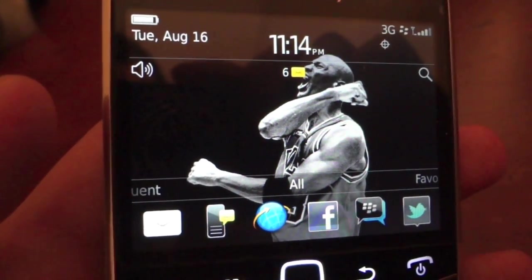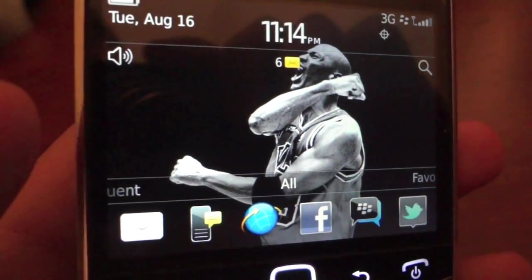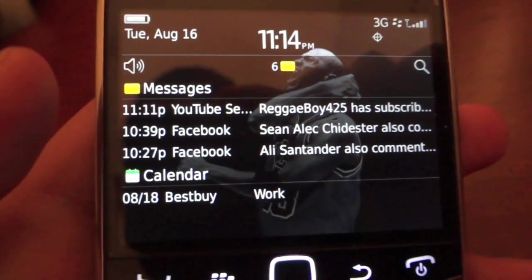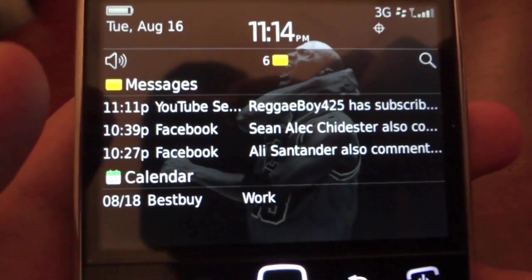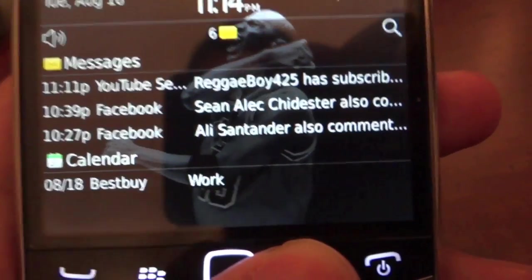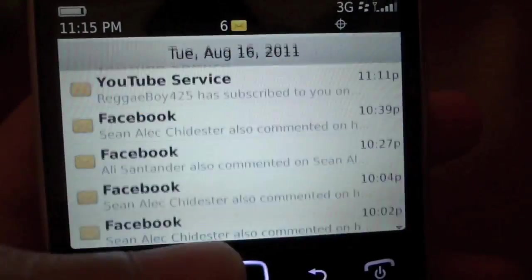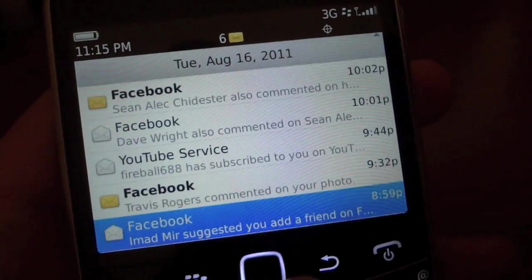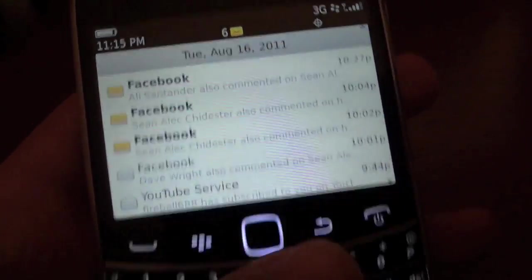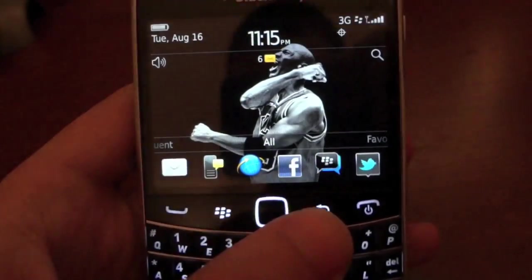The new BlackBerry 7 OS definitely exceeds expectations. The notifications show you everything — messages, calendar reminders, alerts, game and app invites, and things like that. It's still really hard to get used to because a BlackBerry with a touchscreen and this nice of a keyboard is just something I never thought would actually happen.